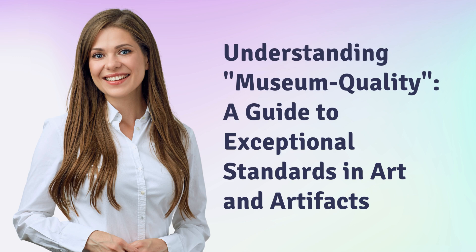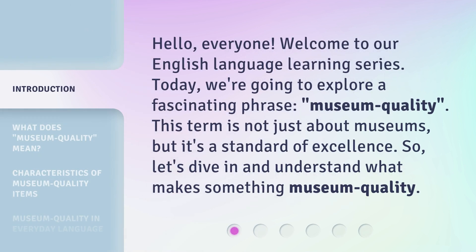Understanding Museum Quality: A Guide to Exceptional Standards in Art and Artifacts. Hello everyone, welcome to our English language learning series. Today, we're going to explore a fascinating phrase: museum quality. This term is not just about museums, but it's a standard of excellence. So, let's dive in and understand what makes something museum quality.